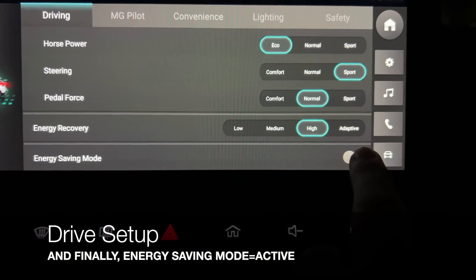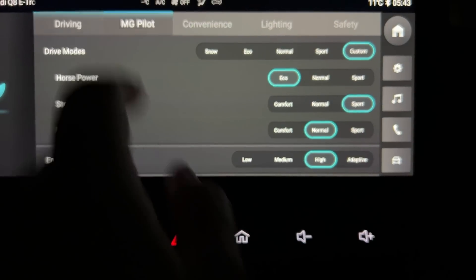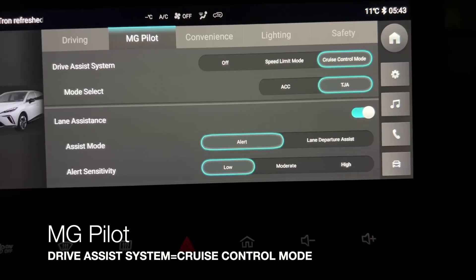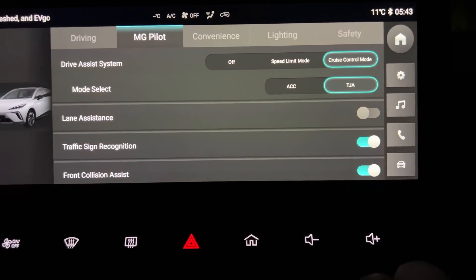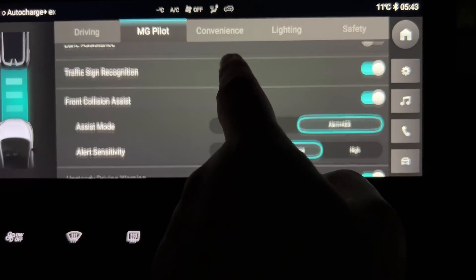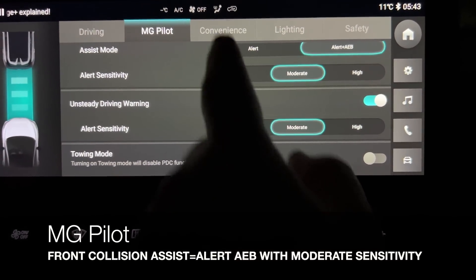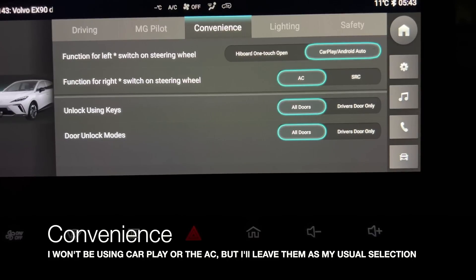Energy recovery is on high and energy saver mode is activated. Into MG pilot next — we'll be using cruise control today with a mix of both adaptive cruise control and traffic jam assist. I find traffic jam assist really good at keeping the car in the centre of the lane without the unpredictable movements you can get from lane assistance, which is another option we'll be switching off today. Traffic sign recognition is switched on, and front collision assist and unsteady driving warning are switched on at moderate sensitivity.